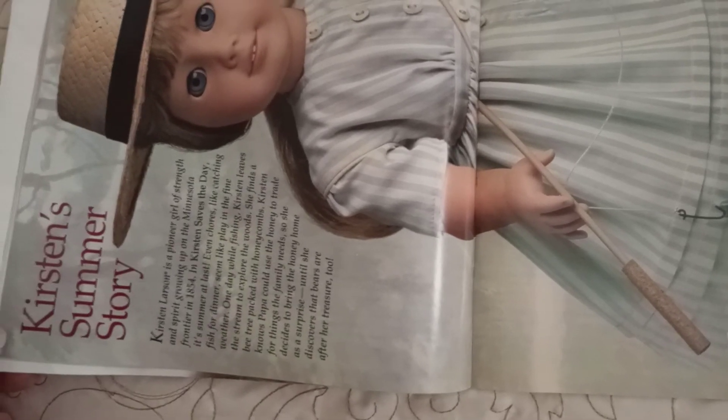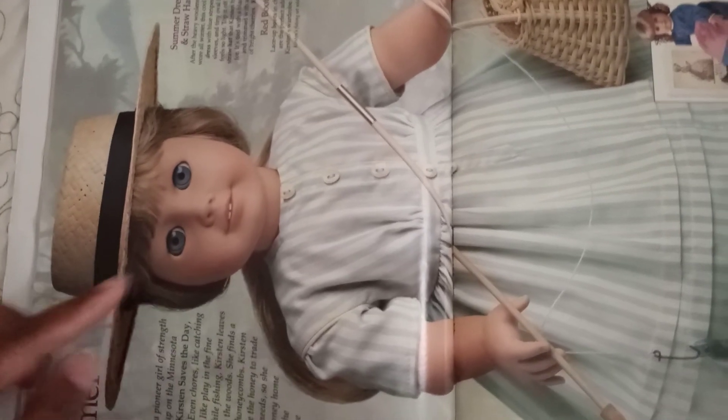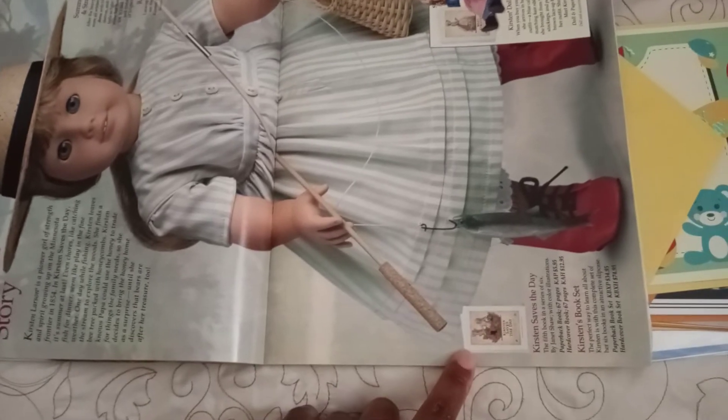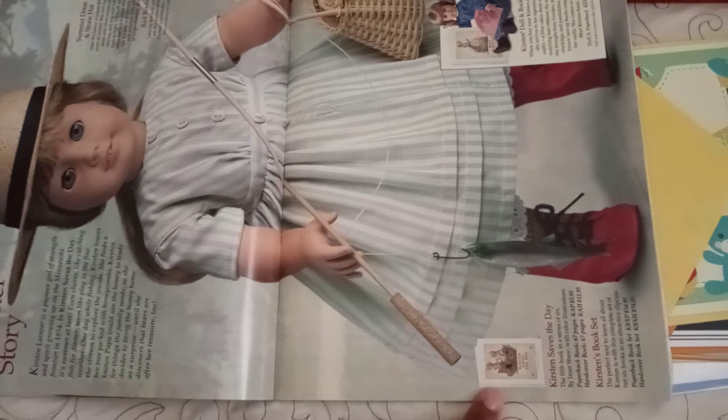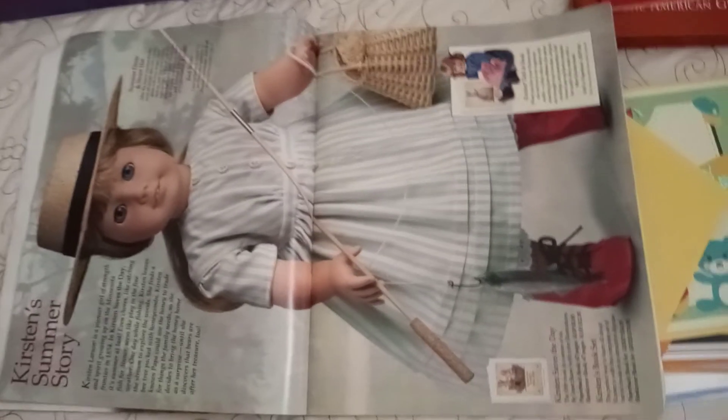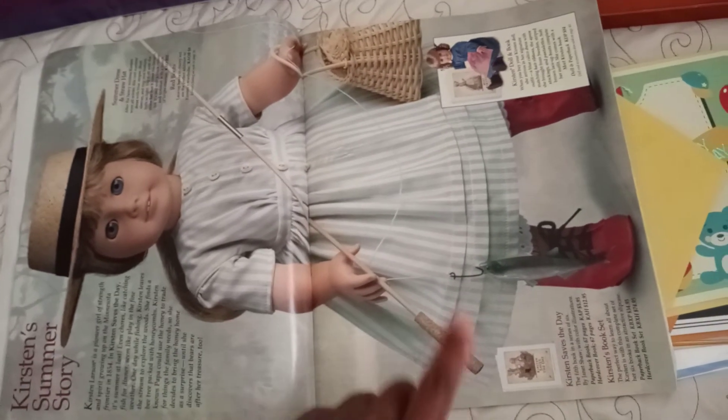Next up is Kirsten. This is Kirsten's little write-up of her summer story. You can see her hat — they have her hair pulled back, so she's not wearing the classic Kirsten braids that are looped like she normally does. This is her Kirsten Saves the Day summer story. She has her original socks and pantalettes you can see underneath the dress. The dress looks more gray in the photo than it does in reality. She also has the red boots and is featured with her fishing accessories, which come with her summer set.